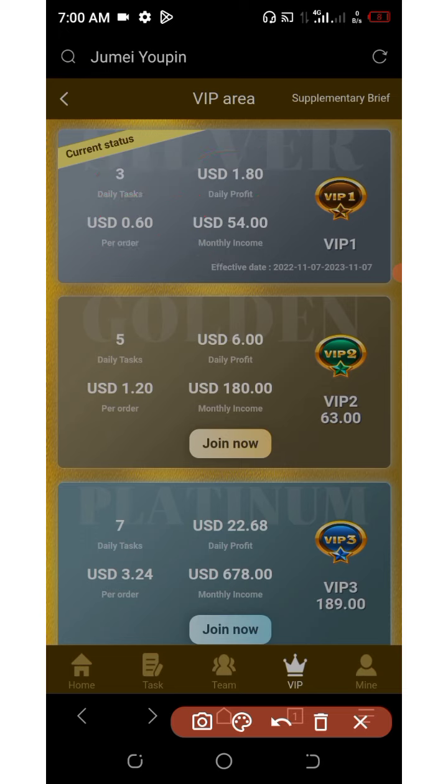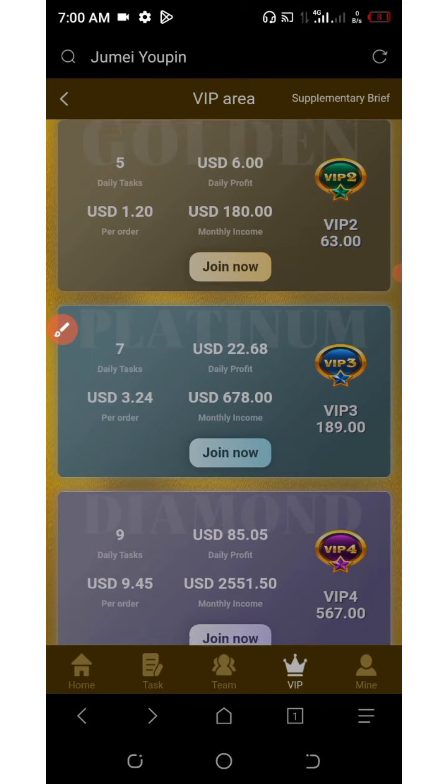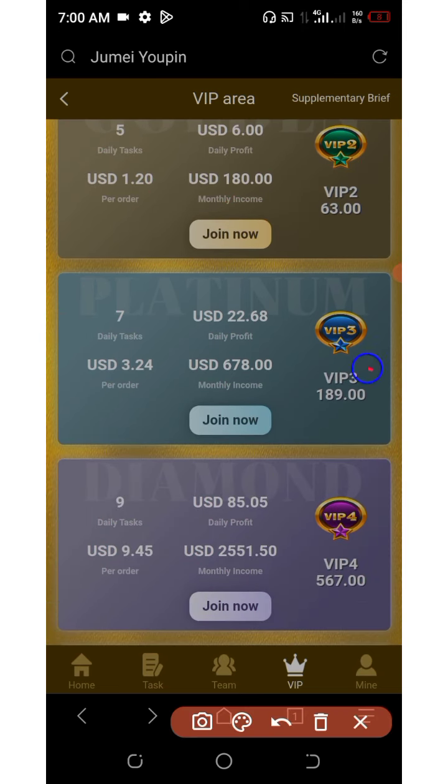On VIP two, you need $63 to join. You earn a daily profit of $6 and $180 every month, with five tasks per day and $1.20 per order. VIP three costs $189 to join, giving you $22.60 every single day as profit, $678 per month, seven tasks per day, and $3.24 per order. VIP four requires $567 to join, earning you $85 every single day, $2,551 per month, nine tasks per day, and $9.50 per order.